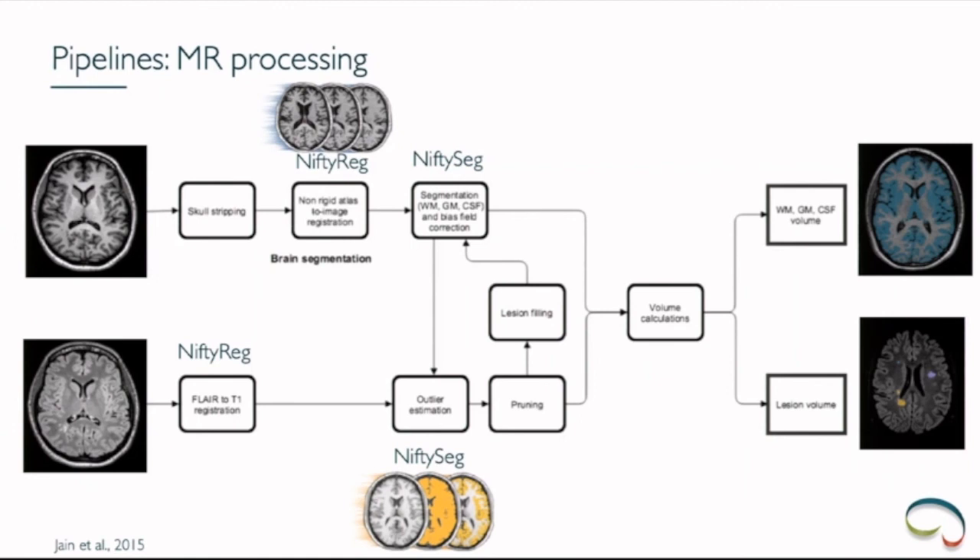Have you tested your lesion segmentation tools against tools like FSL Bianca or DeepMedic? Yes, we have compared to DeepMedic. However, we see that as our scientific work — it is not part of our FDA validation because the FDA doesn't recognize DeepMedic as a reference. They look more at established software and other certified tools. Our main validation focuses on other cleared tools and manual segmentations rather than comparing with the latest state of the art, because that is not the focus from the FDA's point of view. Thanks for this very interesting talk.